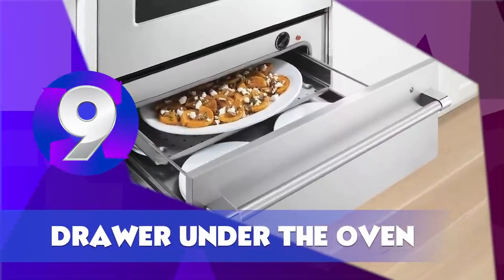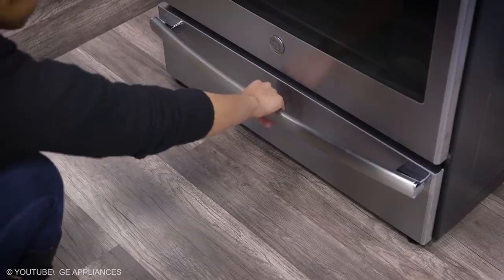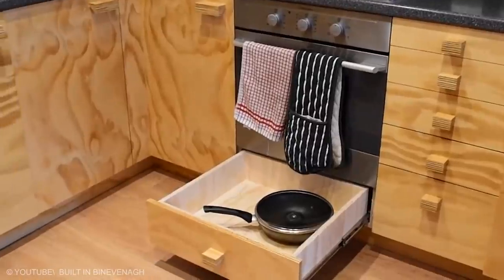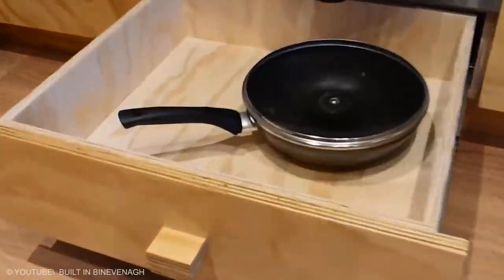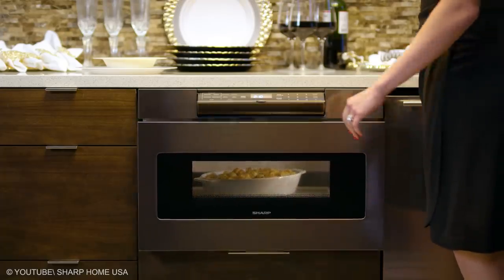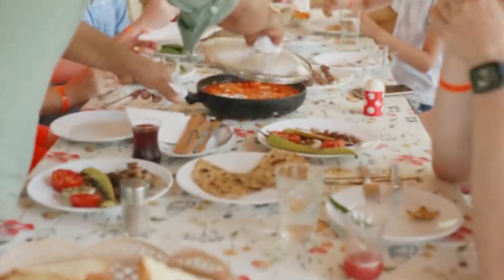Drawer Under the Oven. Most ovens come with a small drawer usually located under the main oven door. Of course, it is a storage space for pots and pans — or so you might think. Called a broiler drawer or heating drawer, the space is actually designed to keep cooked food warm until it's time to eat.